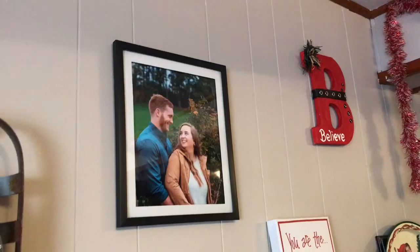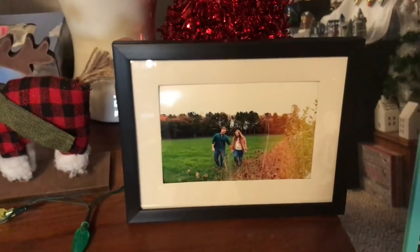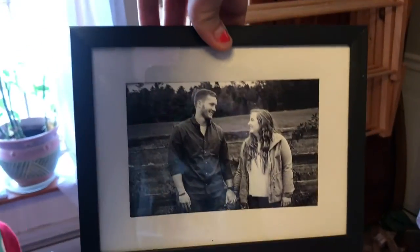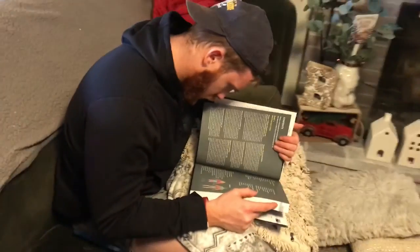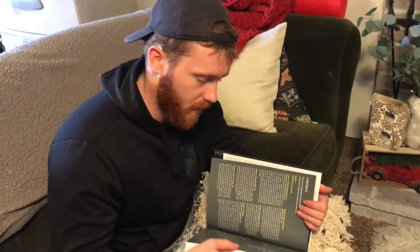We're home now. I'm putting the pictures in the frames — I got these two frames for the 4x6s and then this frame for the 8x10. Also, this is the best smelling candle ever — you need to try it if you haven't. And the book is good so far!